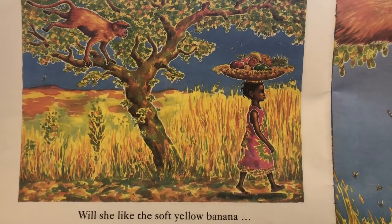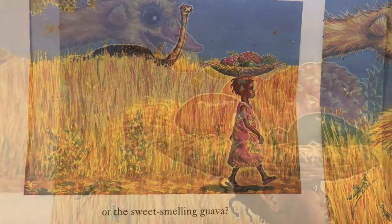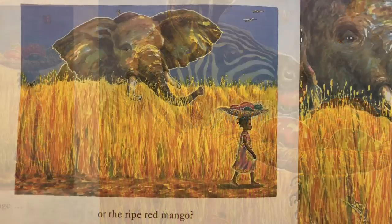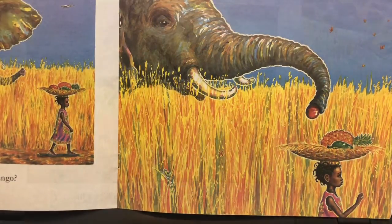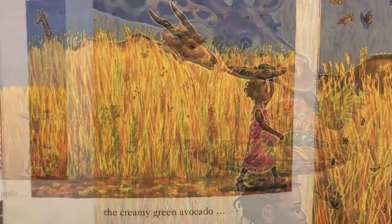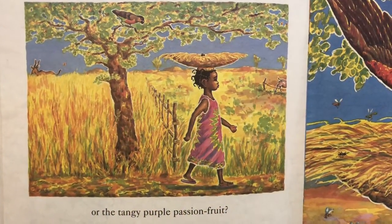Will she like the soft yellow banana or the sweet-smelling guava? Will she like the round juicy orange or the ripe red mango? Will she like the spiky-leaved pineapple? The creamy green avocado?